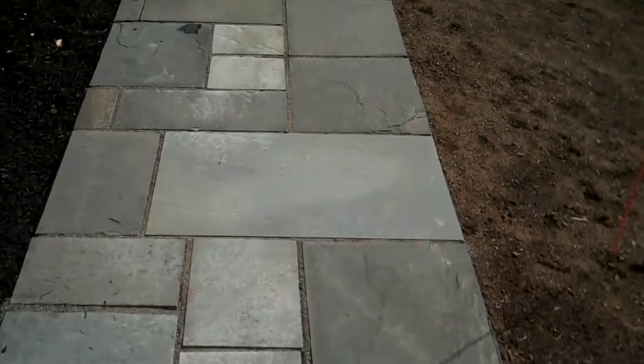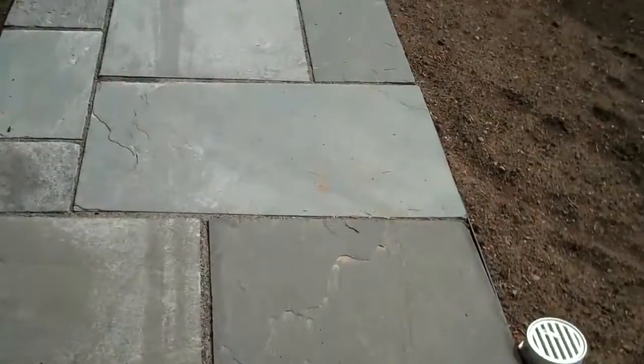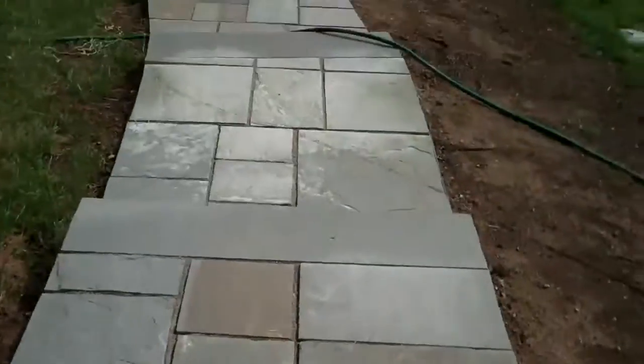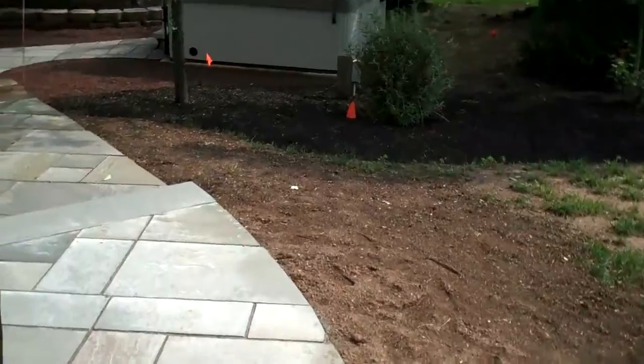It just helps it lend itself to look more aesthetically pleasing. It also has a little bit rougher of a finish so traction is a lot better on this type of bluestone, especially when you're coming out of a hot tub that the homeowner has in the backyard and your feet are wet.